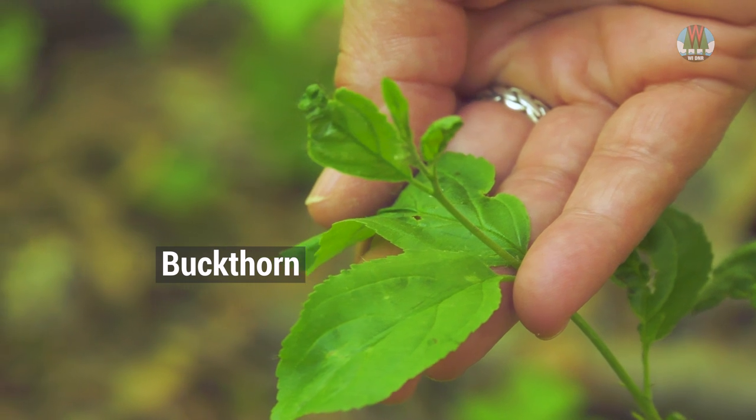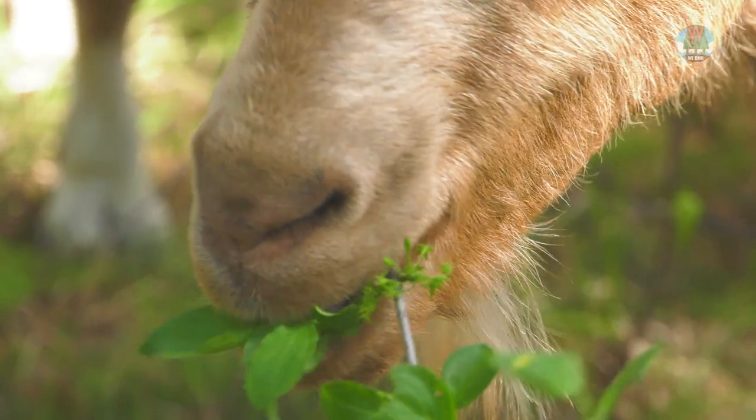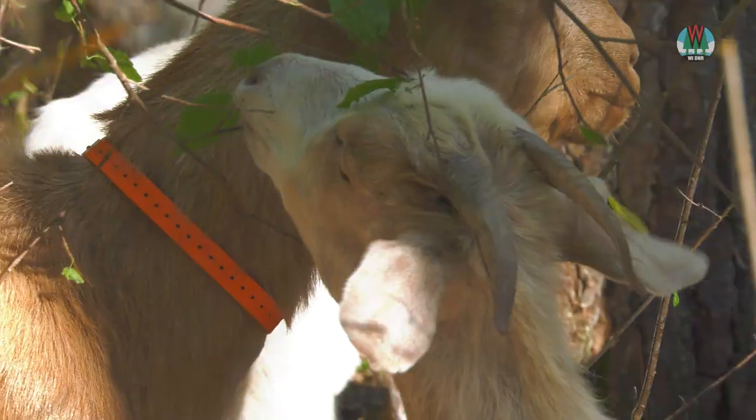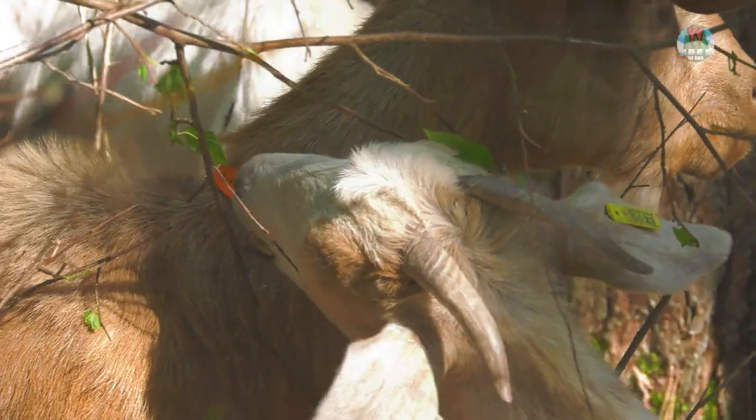Most invasives, especially buckthorn, tend to leaf out earlier in the spring than our natives and they keep their leaves later into the fall, so it out-competes all of our natives.